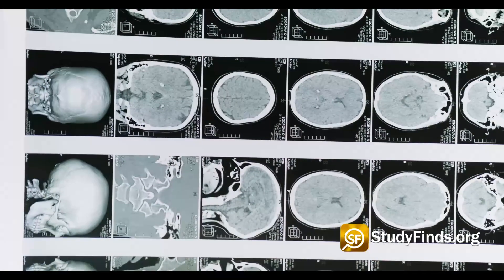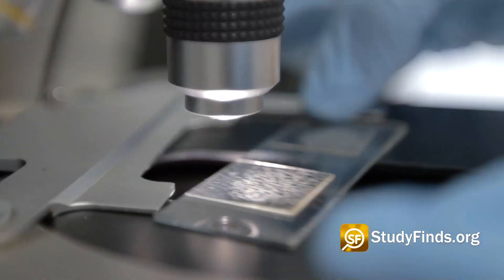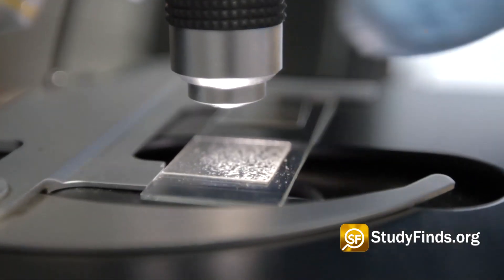The organoids, as they're called, or mini lab-grown brains, enabled scientists to deduce how humans, apes, and chimps evolved. That, according to Dr. Madeline Lancaster, the study's lead author from the Medical Research Council Laboratory of Molecular Biology.